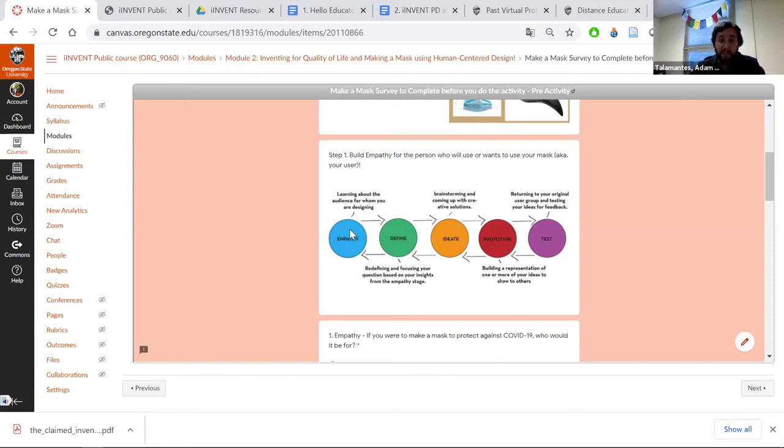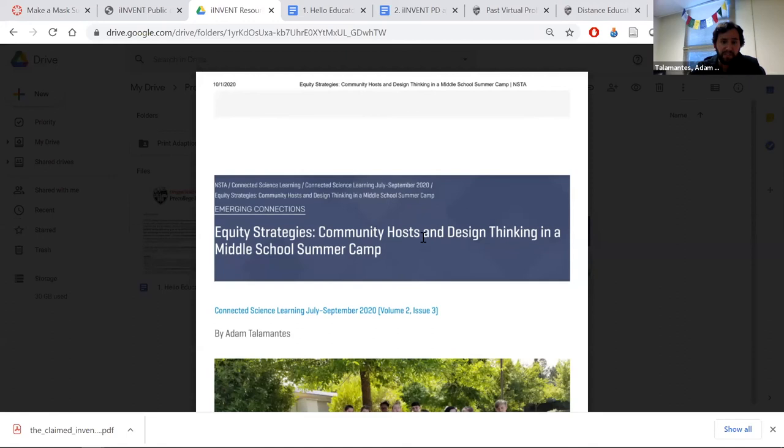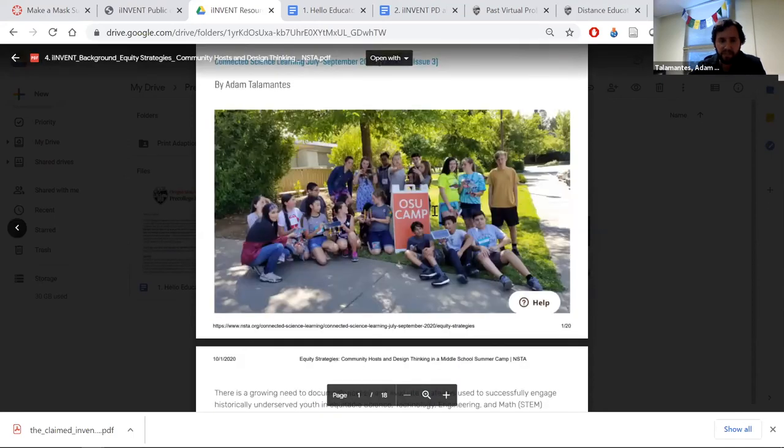With your students, you could spend a whole day, week, or a few sessions talking about empathy, then move to define, ideate, prototype, and test. We've done program evaluation on how we use design thinking. We also like to use community hosts. If you work in an after-school program and want to run this program with college students, we're currently thinking about expanding our program for next spring, possibly next fall. We've always used community hosts to recruit students for in-person camps, and we want to make that available whether you're in a classroom, home school group, or Boys and Girls Club.